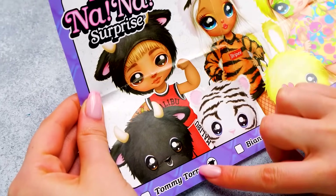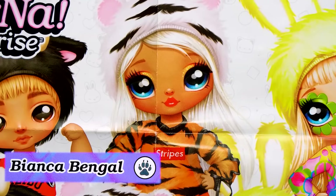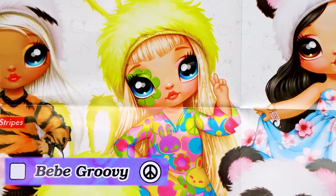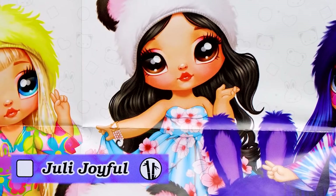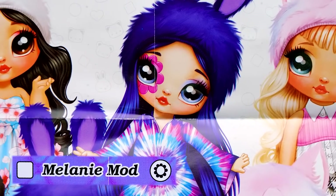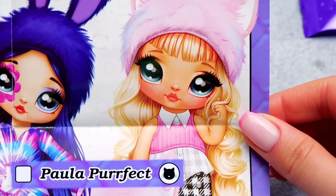The first one here is Tommy Toro — my bullseye smoothie will be perfect for him! Let's meet all of our dolls. This is Bianca Bengal and her white tiger style looks awesome! And this is Bebe Groovy — we've just popped her balloon! I think Julie Joyful will like Sam's cutie panda smoothie! Melanie Maude has a lot in common with Baby Groovy, but she's still quite unique. And the last one is a cute cat, Paula Purrfect!